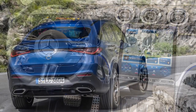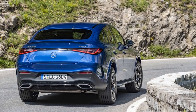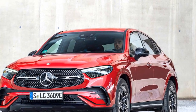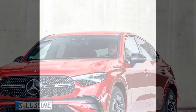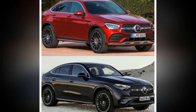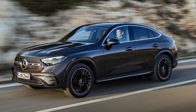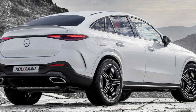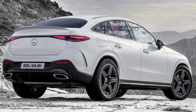2. Limited rear headroom — the coupe-style roofline can limit rear headroom and cargo space compared to traditional SUVs, potentially making it less practical for taller passengers or those requiring more cargo capacity. 3. Fuel economy — while there are hybrid options available, some of the more powerful engine choices may have lower fuel efficiency, which could lead to higher operating costs. 4. Complex technology — the advanced technology in the GLC Coupe, while impressive, can be overwhelming for some users, potentially requiring a learning curve to fully utilize its features.